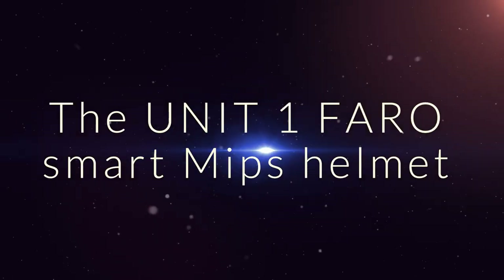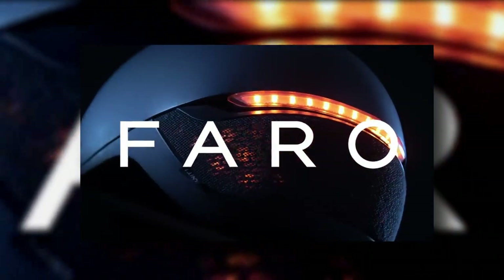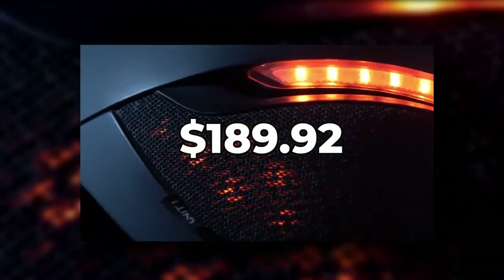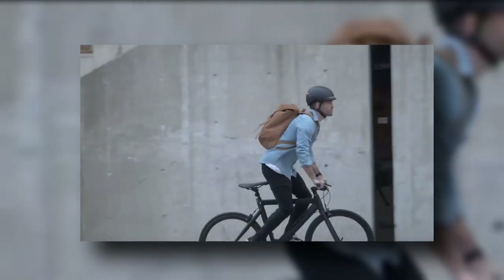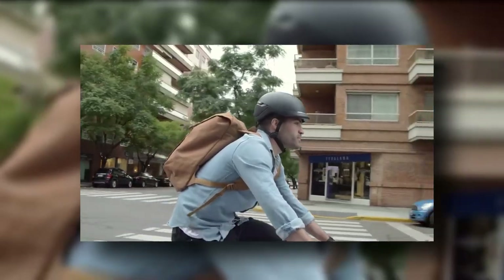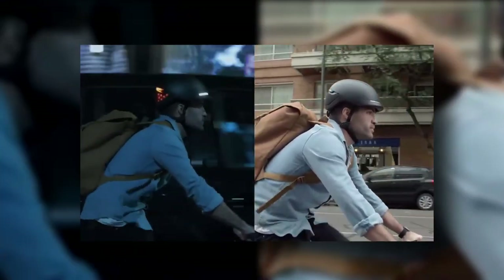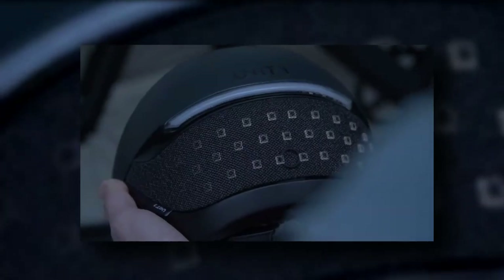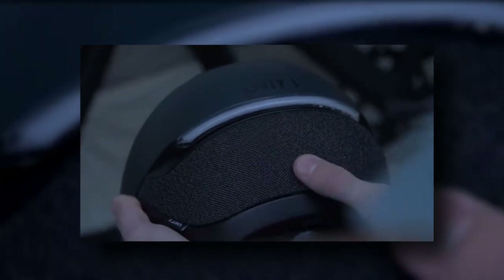The Unit 1 Faro Smart MIPS Helmet has a stylish design and keeps you visible from all directions. It costs $189.92 on the official website. Look stylish and stay visible while you bicycle with the Unit 1 Faro Smart MIPS Helmet, another one of our must-have tech gadgets of 2023. Its integrated lights shine 500 lumens of brightness, improving your nighttime visibility. You can even customize the RGB LEDs.